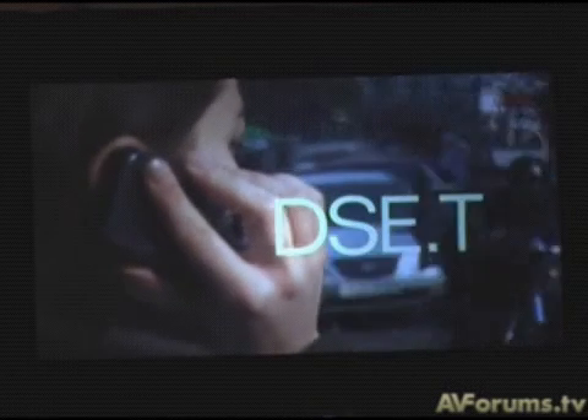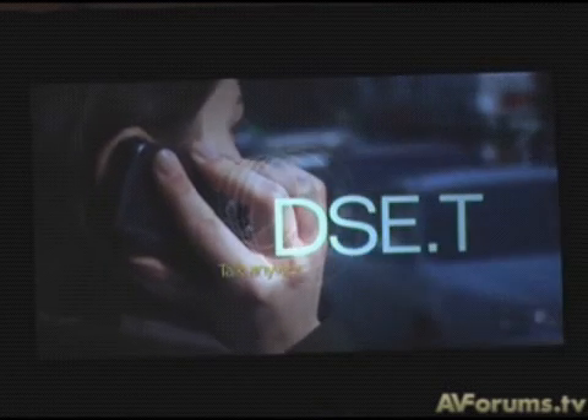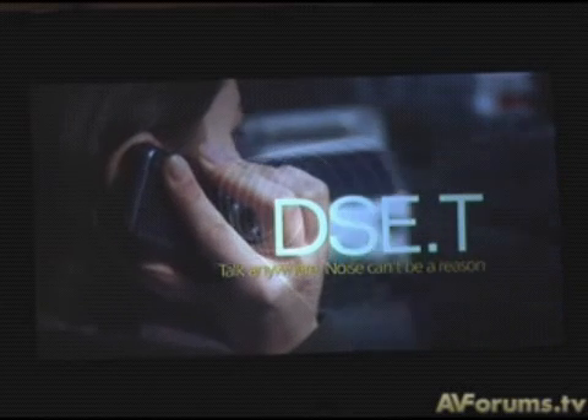Dual speech enhancement for talk. Talk anywhere — noise can't be a reason.